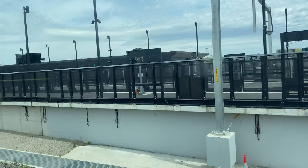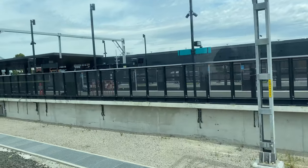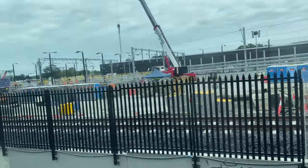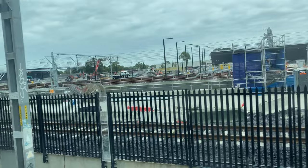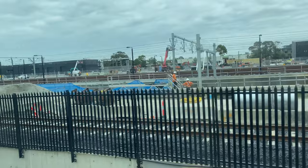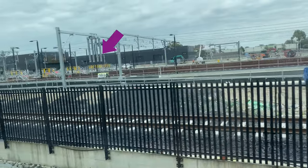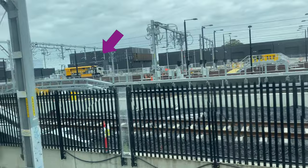And as you may remember from previous videos, the platform screen doors have been in place for a few months now, with the last ones being added during June and July 2022. So now approaching the dive site structure on the 11th of January 2023, the gantry crane shed has finally gone and an overhead wire structure has appeared in its place. And then a little further along we have the second overhead wire structure. And as the tracks reach the surface, there is a third one.